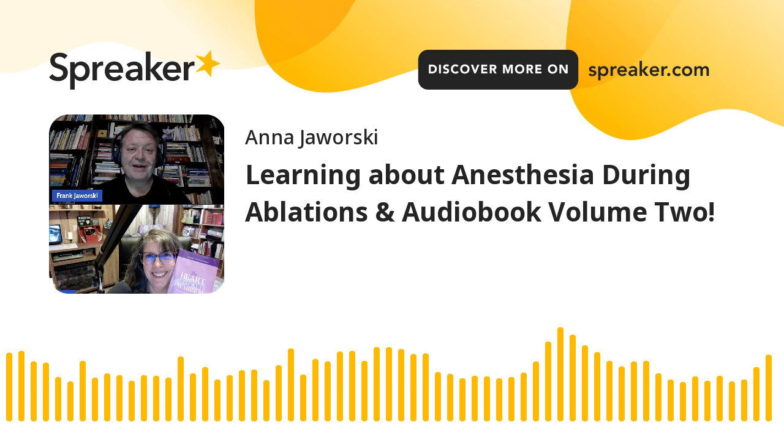Welcome back to Heart to Heart with Anna, Frank. Thank you, Anna. I'm glad to be back here with you again. When I talk to members of the CHD community who need to visit the EP lab, they're usually really nervous and afraid. Can you start by telling me the best thing a patient can do to prepare for a visit to the EP lab?